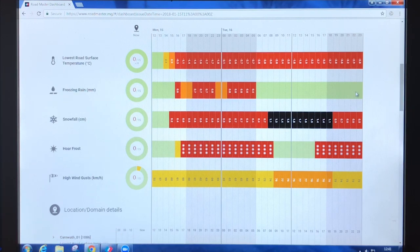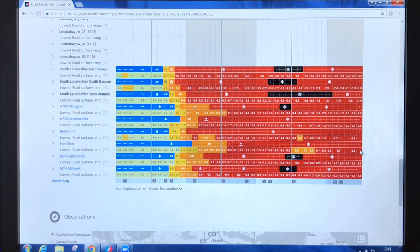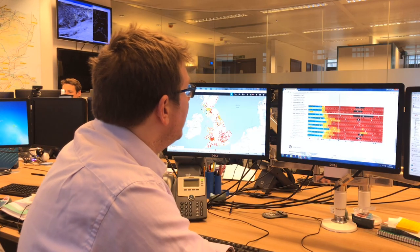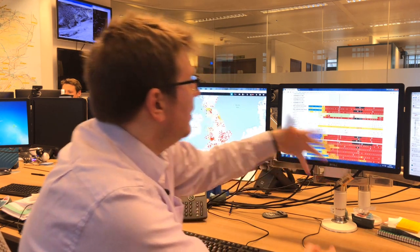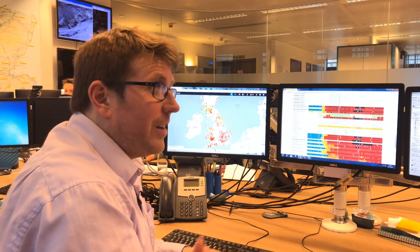Rolling down to the more in-depth view, you don't necessarily have to be an expert to see that with red and black colouring across the graphs in these areas, you can expect a great deal of severe wintry weather. Unfolding the data shows snowfall going up to 20 centimetres in total, just in 24 hours. So there would have been the need for snow ploughs as well as salting in this operation.